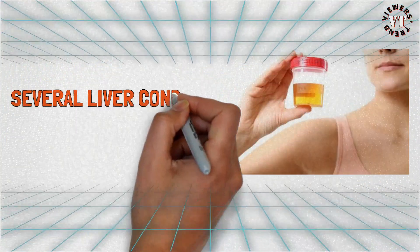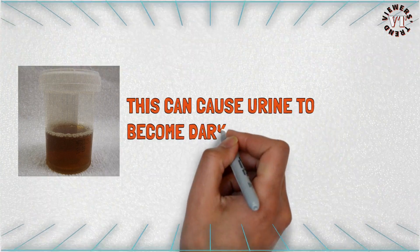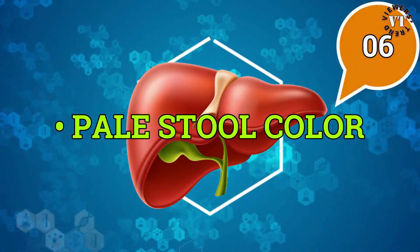Dark urine color: several liver conditions can lead to brown urine. Hepatitis refers to inflammation of the liver, usually from a viral infection, and this can cause urine to become darker and appear brown. Antiviral medications are the primary treatment for some types of viral hepatitis.